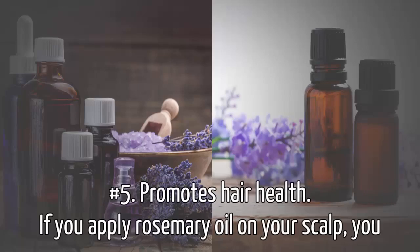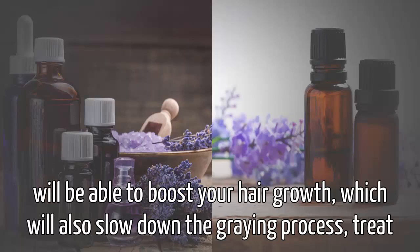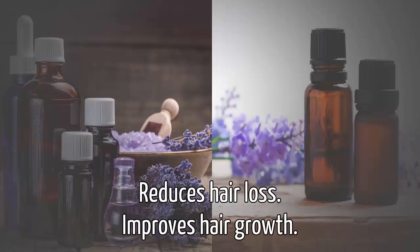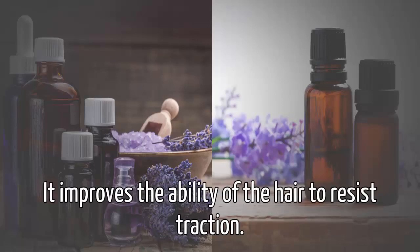Number five, promotes hair health. If you apply rosemary oil on your scalp, you will be able to boost your hair growth, which will also slow down the graying process, treat dandruff, and soothe the dry scalp. This oil offers the following benefits: reduces hair loss, improves hair growth, and improves the ability of the hair to resist traction.